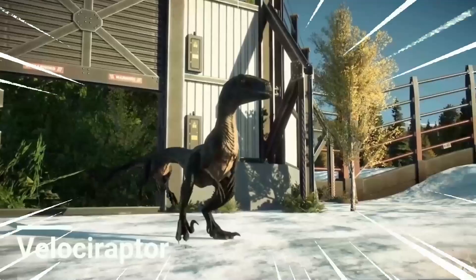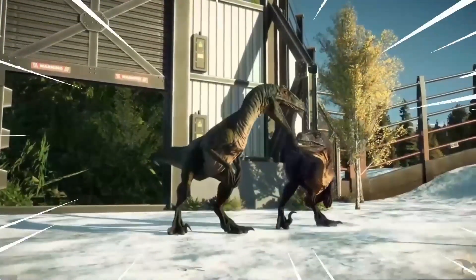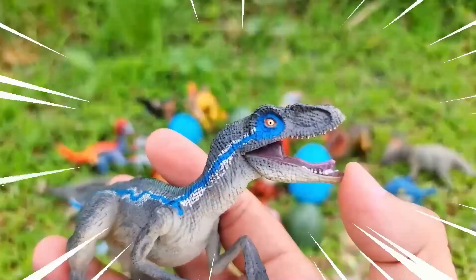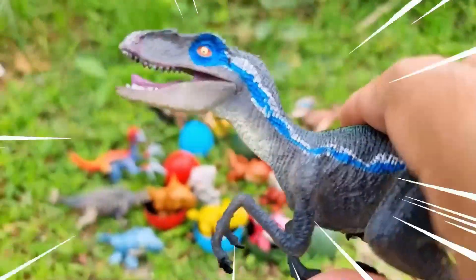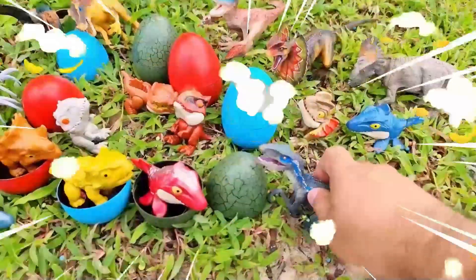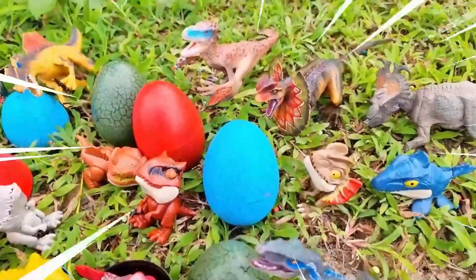The Velociraptor is often depicted as a swift and intelligent predator. It had a sleek and agile body with a distinct sickle-shaped claw on each foot, which it used to slash and disable its prey. It was relatively small in size, standing about 1.8 meters tall and weighing around 15 kilograms.